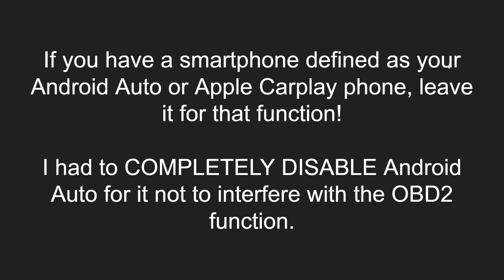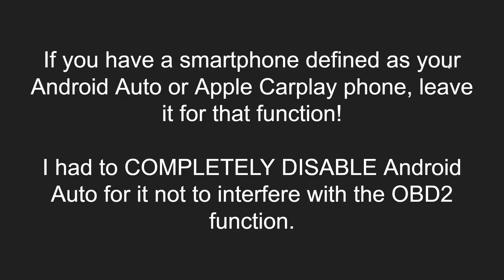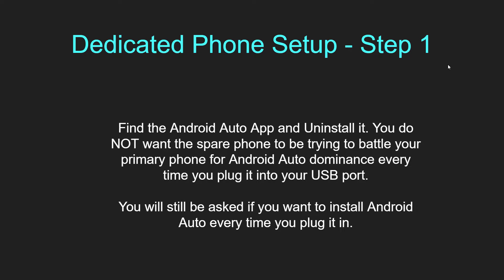If you have a smartphone defined as your Android Auto or Apple CarPlay phone, leave it for that function — don't make it do double duty. I had to completely disable Android Auto for it not to interfere with the OBD2 function. I think this is a no-brainer: go with a dedicated OBD2 phone for monitoring these PIDs. Follow these setup recommendations: number one, find the Android Auto app and uninstall it. It is extremely aggressive — almost like spyware. You do not want the spare phone battling your primary phone for Android Auto dominance every time you plug it in.